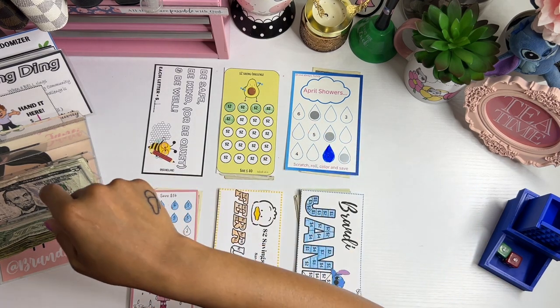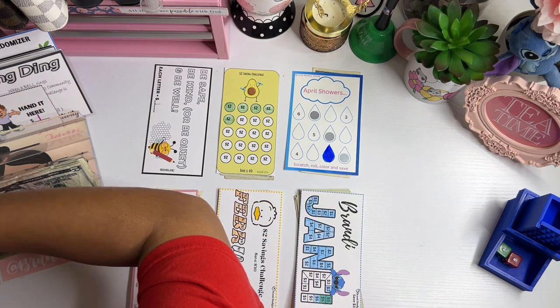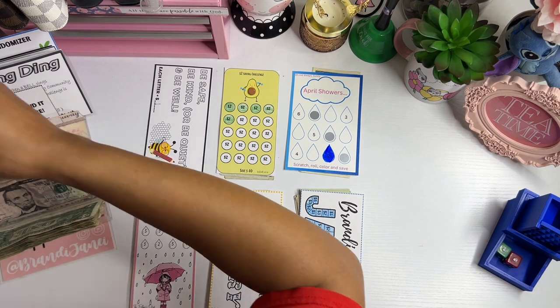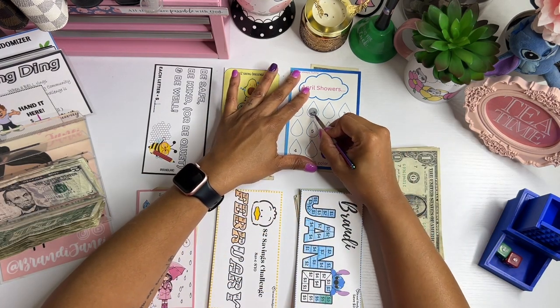I put two dollars in at a time, calculate it all at the end, and then figure out what I need to color in or scratch off. I talked about this in the last video — I'm trying to find my scratcher tool because I forgot this challenge had one — but I'm going to go ahead and scratch these off.